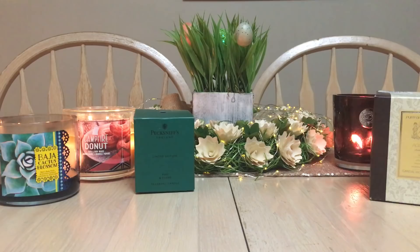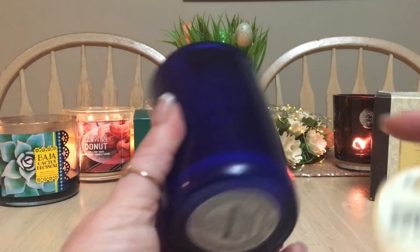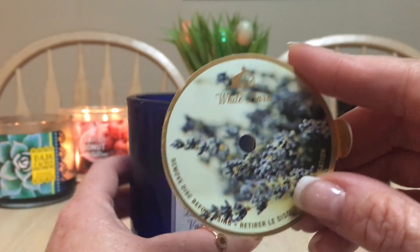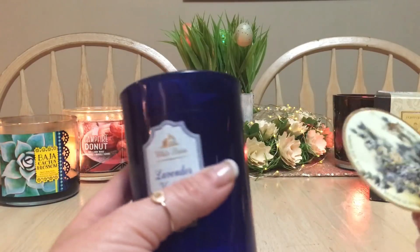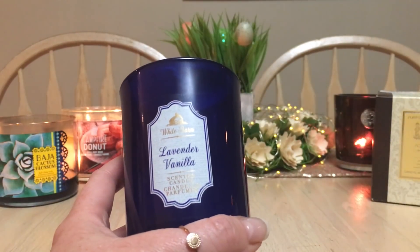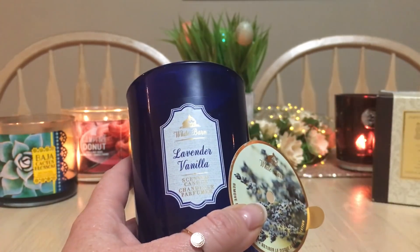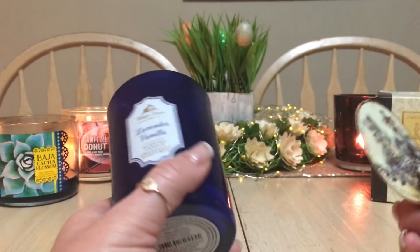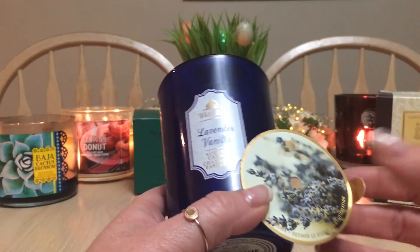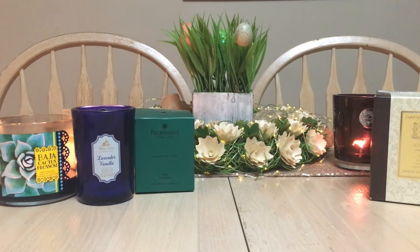Another Bath and Body Works one — this is the Lavender and Vanilla scented candle in a cobalt blue jar, which is absolutely beautiful. For a Bath and Body Works candle, it burnt beautifully, right to the bottom. I had this burning in my bathroom and would definitely buy this again. I already pulled out the larger three-wick version as a backup for the bathroom. It's one of my favorites and I've quite enjoyed it.